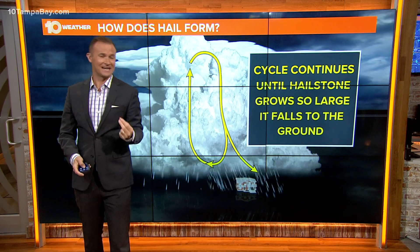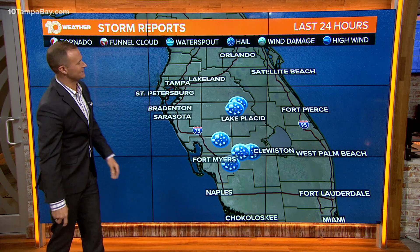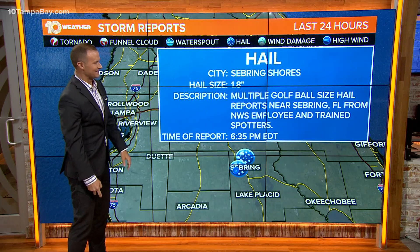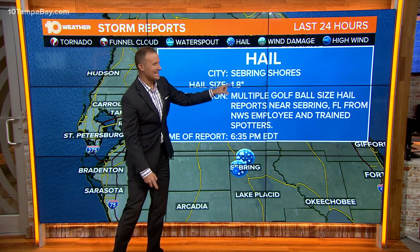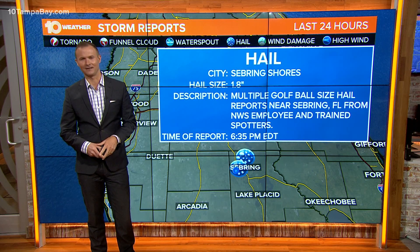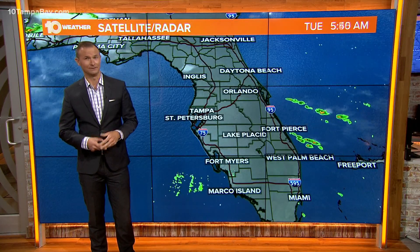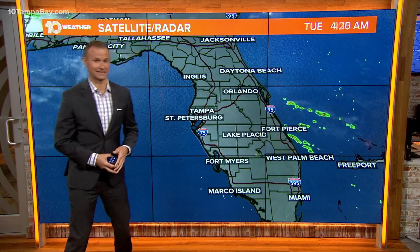Just think — those golf-ball sized hailstones yesterday probably took four or five trips to the top of those thunderstorms. This was over southeast Polk County into Highlands County yesterday afternoon. The hailstones were measured at 1.8 inches in diameter. Significant hail that big produces serious damage — and it's scary stuff. Nothing is safe outside, much less you, but even windshields and roofs can take a lot of damage as well.